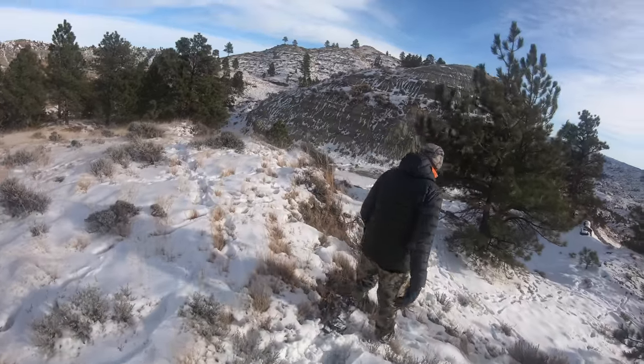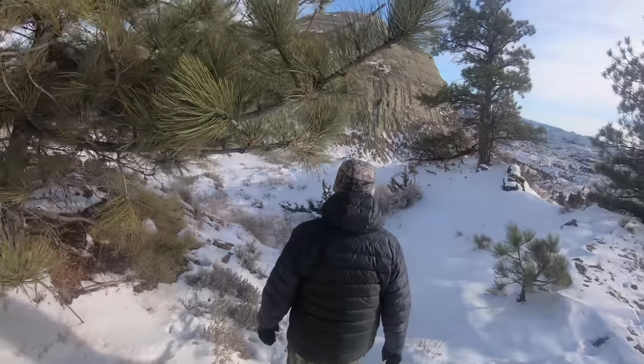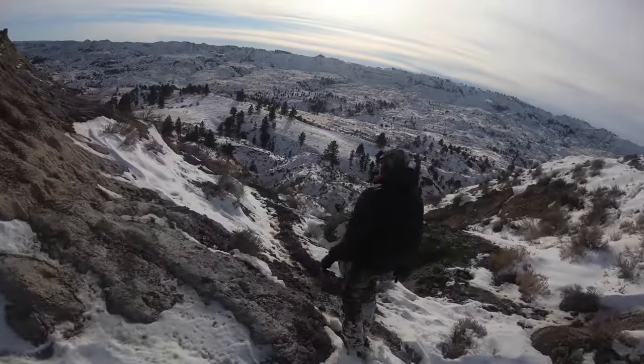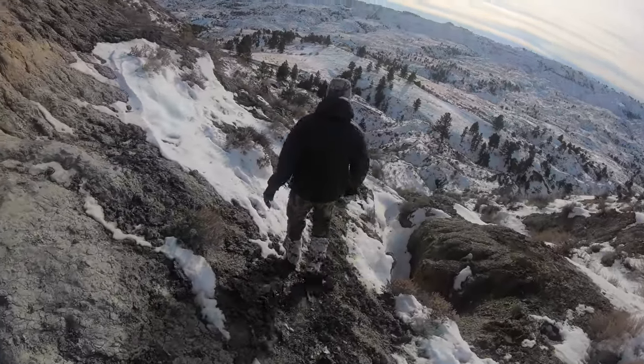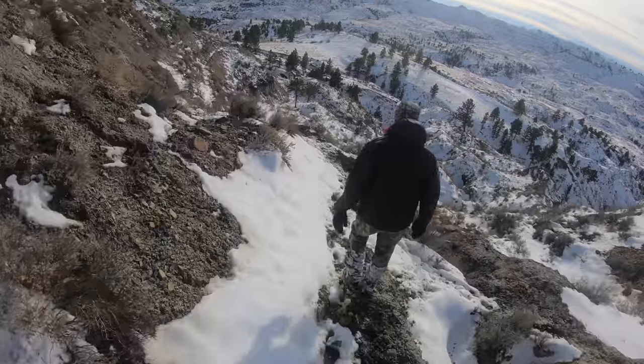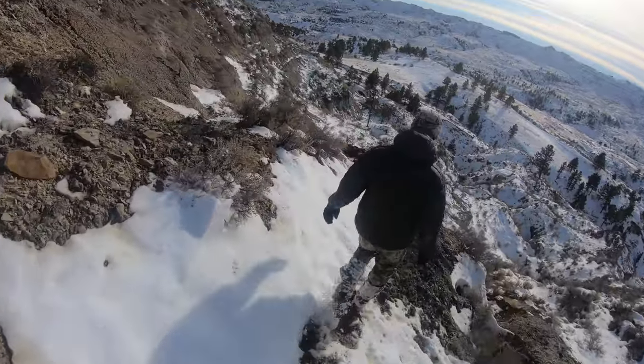Alright guys, we're headed out to check out these sheep you saw in the video. We figured with that many ewes there had to be a bigger ram around, since it's right in the sheep rut. So we figured we'd get a little closer, give it a look — maybe that big old ram is just around the edge. We're moving closer right now and we'll give you guys an update in a minute.